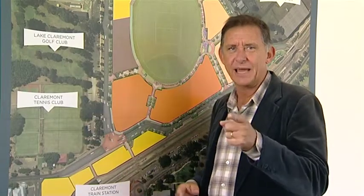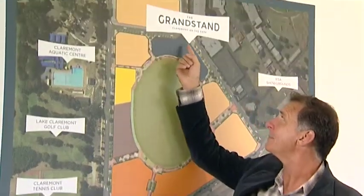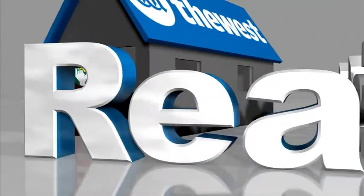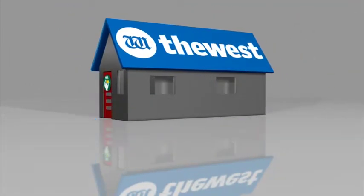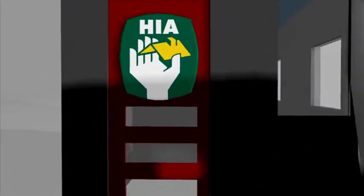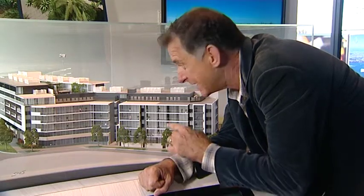Thank you, Lisa. After the break, Alan's going to be finding out more about Claremont-on-the-Park — the Grandstand. Welcome back to the West Real Estate Program. Now it's time for Alan to find out more about this fantastic Claremont-on-the-Park Grandstand apartments. See that guy on the balcony there? That's me — just a tiny, tiny version. Here's Alan to tell you more.